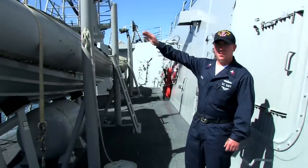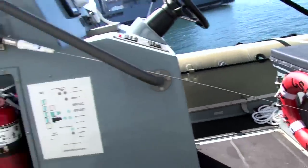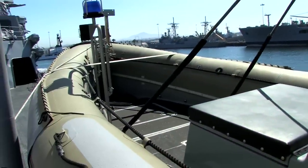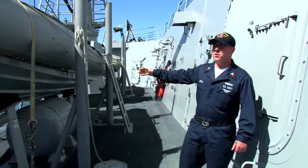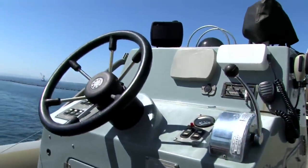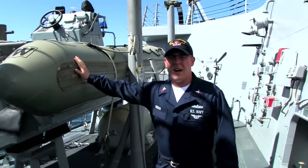Now I'd like to introduce you guys to Thunder and Lightning — they're our ship's small boats, also known as rigid hull inflatable boats, or RIB for short. We use them for transferring sailors from ship to ship, ship to shore, and we also use them to protect the ship. These boats are seven meters in length and they go about 30 knots.